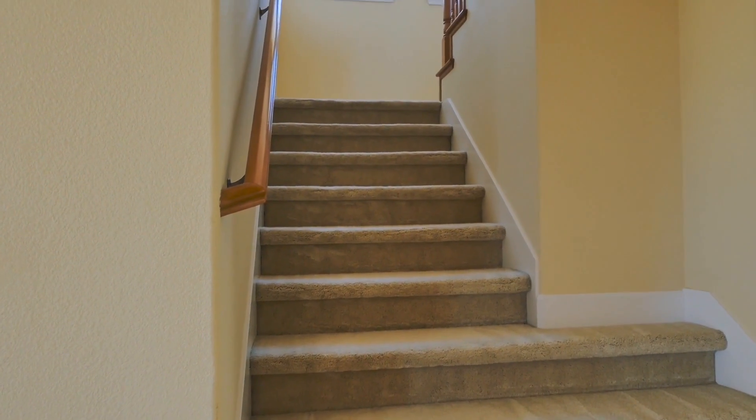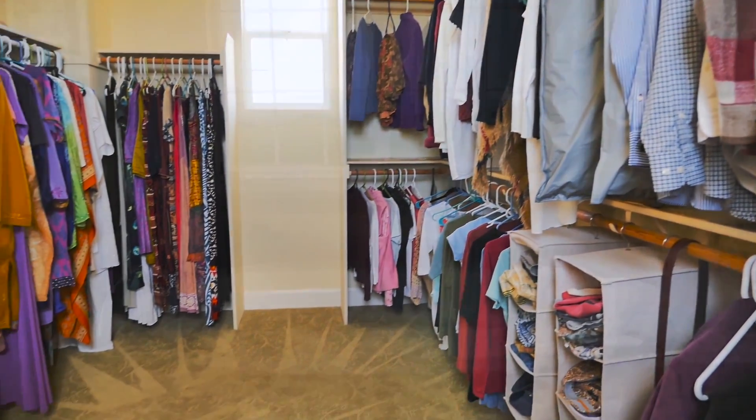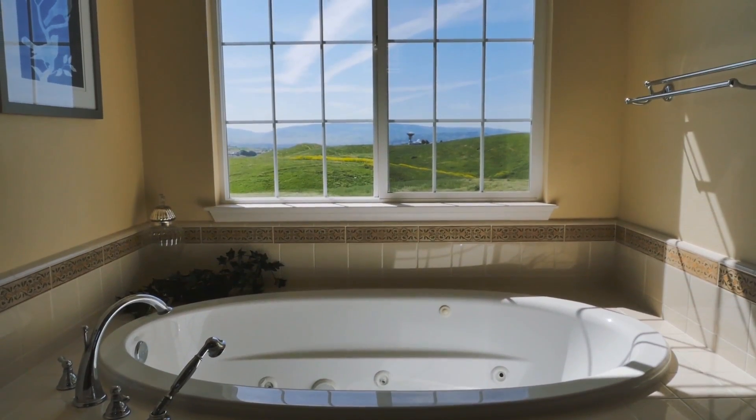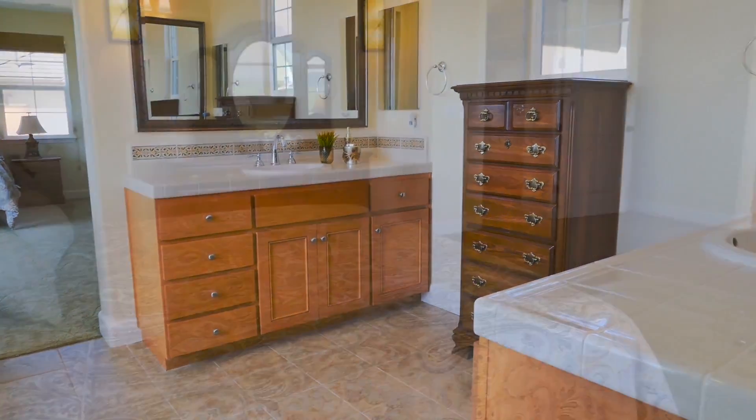Let's head upstairs and check out the master suite. The master bedroom has plenty of natural light, canyon views, and a large walk-in closet. The master bath features an oversized jacuzzi tub, walk-in shower stall, his and hers vanities, and all the space you could ever need.